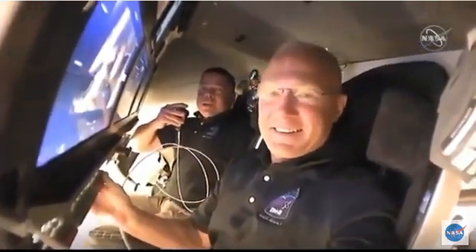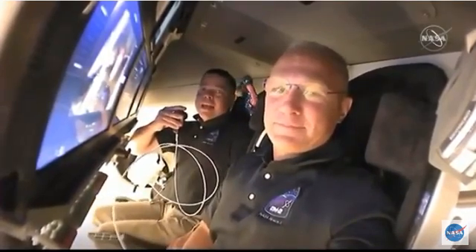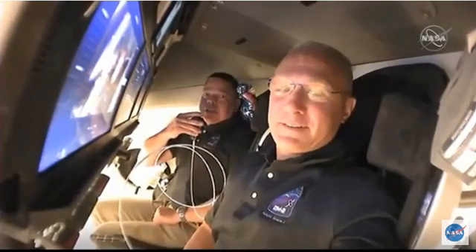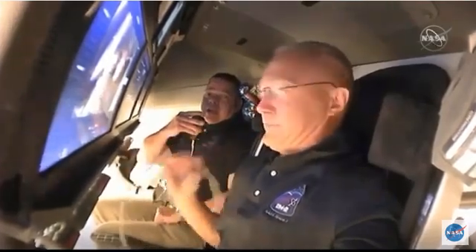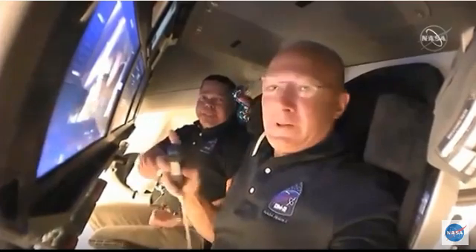Doug and I would just like to thank SpaceX, we'd like to thank NASA, and we'd like to thank the American people for the opportunity today. We're really proud of the entire team that was able to accomplish human spaceflight again from the Florida coast — just a wonderful experience. Doug and I are just so proud to be a part of it and want to thank everybody who gave us this opportunity and worked so hard to make this happen today. With that, I think it'll be good night from Capsule Endeavor. Good night to everyone at NASA, at SpaceX, and the United States, and congratulations to the teams that got us into orbit. We're looking forward to seeing Chris Cassidy and his Russian colleagues on board the International Space Station tomorrow morning.